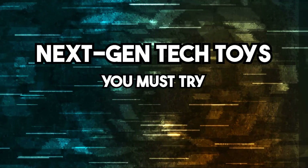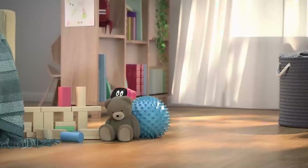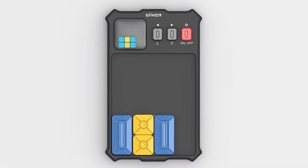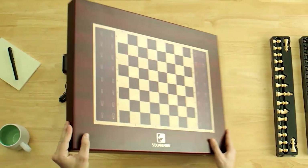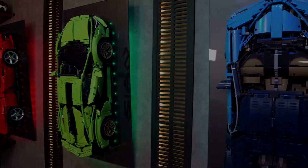Next-Gen Tech Toys You Must Try. The future of play isn't just for kids anymore. Today's gadgets blur the line between fun and innovation, turning learning, creativity, and gaming into something truly next level. Let's dive into the coolest tech toys every grown-up will want to try right now.